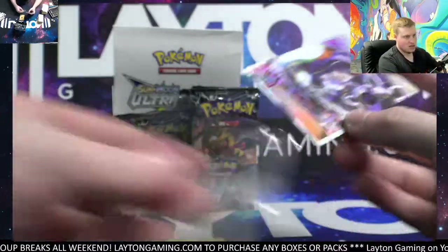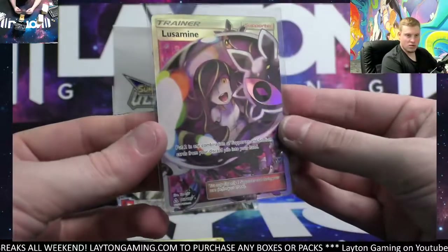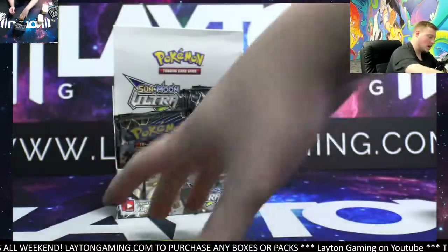Look at the purple — really really cool card there. Congratulations, Nick. That thing is gorgeous. Very nice there on the Lusamine.